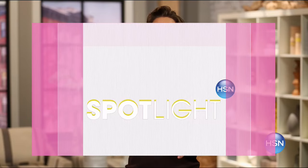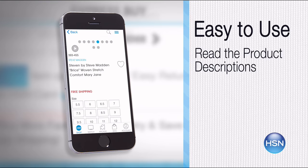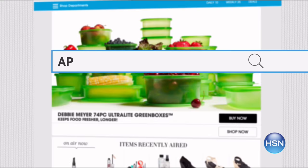The HSN mobile app is convenient and easy to use for all your HSN shopping needs. It's easy to find the item you want and place your order within seconds. Read product descriptions and reviews before you purchase, or watch a live feed of HSN and purchase airing items. Just go to HSN.com and search 'app' to download now.